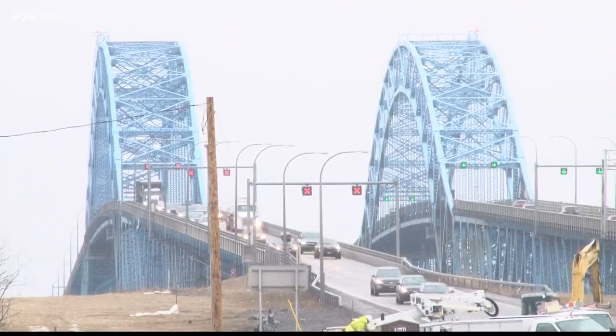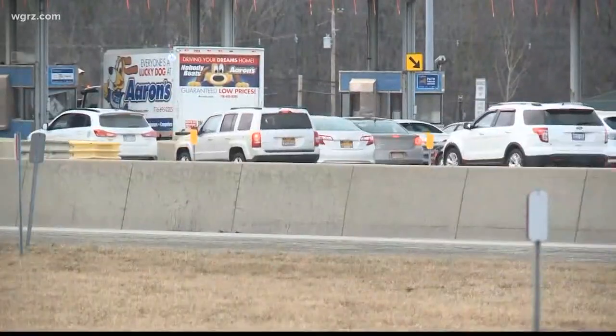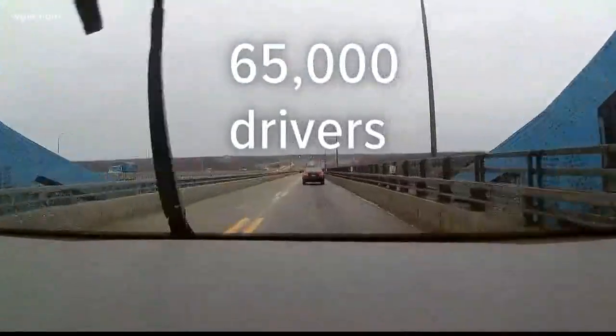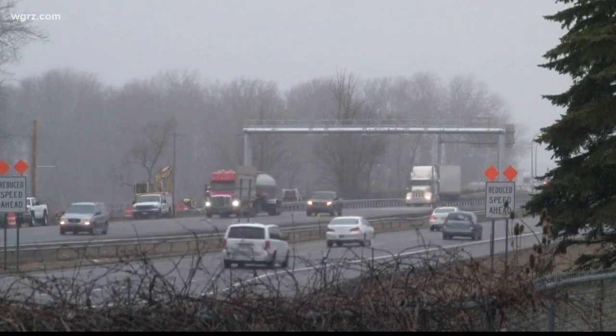What do you think drivers and residents of Western New York should know most about this project? I think that this is a win. Certainly, we've heard over the years that people have made decisions not to locate on the island because of the challenges of the tolls. The state says 65,000 drivers on average use the Grand Island bridges every day. Jacobs and other elected officials hope cashless tolls not only reduces congestion and pollution, but also attracts businesses to Grand Island.